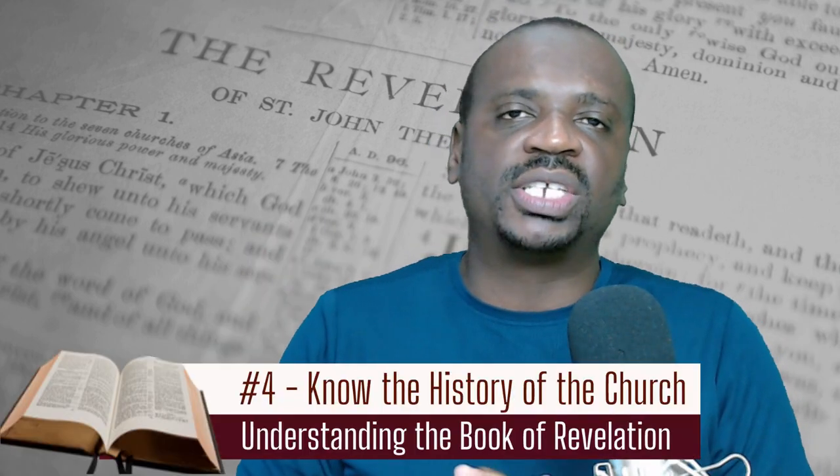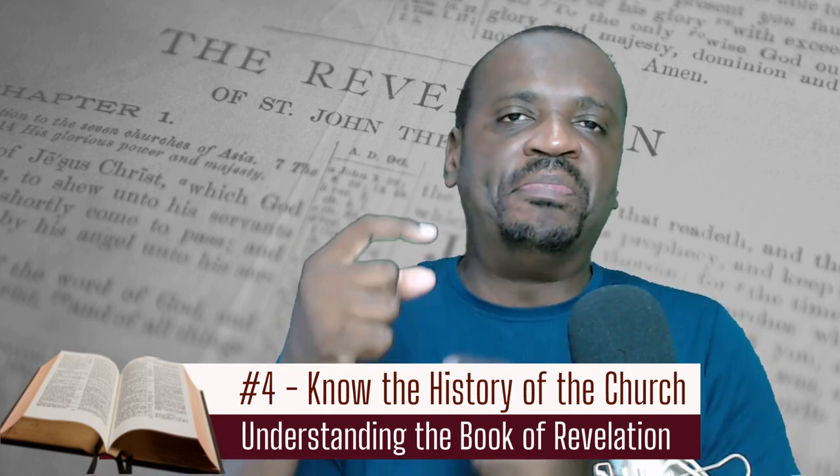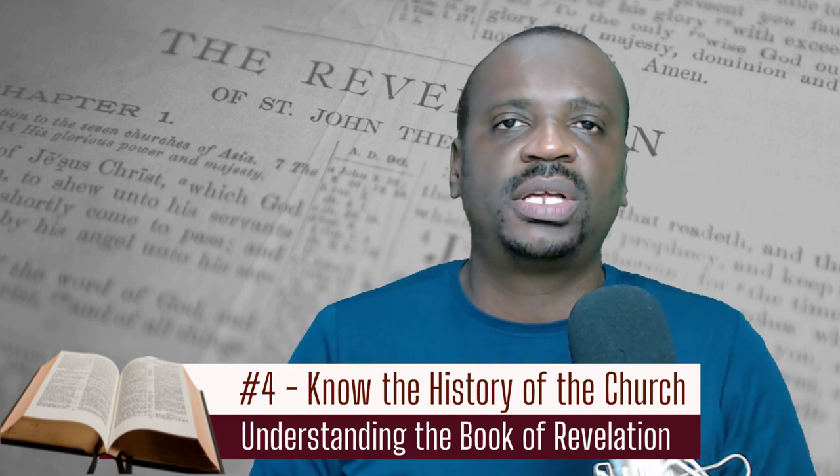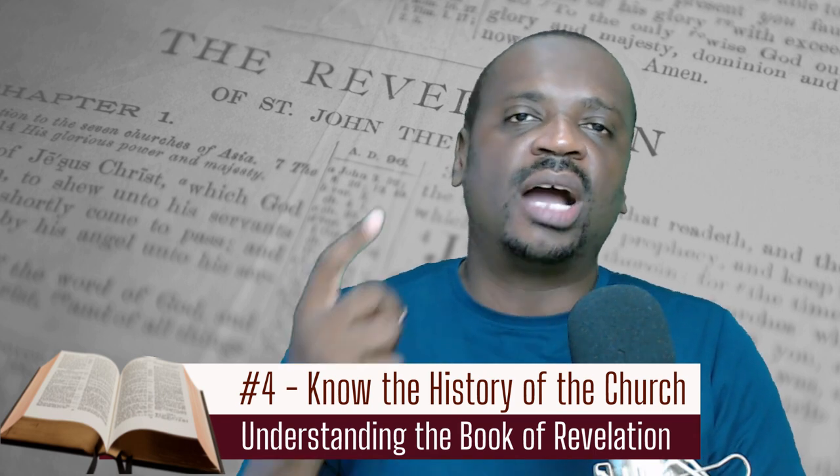The final thing you need to understand about Revelation to get a good grasp of it is that you need to do some reading into the basic history of the Christian church. It's very important — it's going to be difficult to navigate the symbols without understanding that. A good book to get a grasp on this history is Great Controversy by Ellen G. White, which provides a very concise but accurate summary of the history of the Christian church.